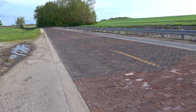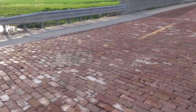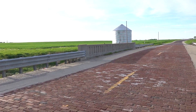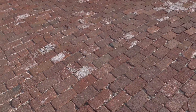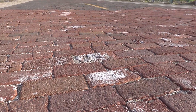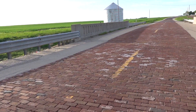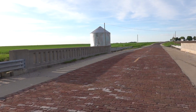Historic Route 66. You'll see right here it's all brick. That's kind of neat. I wonder what they do in the wintertime — they definitely don't plow this. Well, they might.